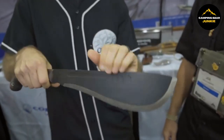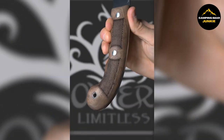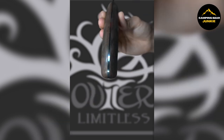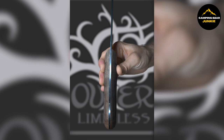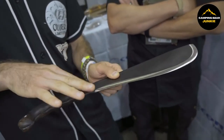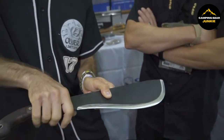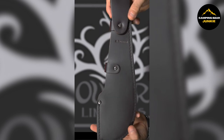Coated with a black traction layer, the blade offers increased grip and control during use, reducing slippage and enhancing safety. The handle of the machete is crafted from walnut, which not only provides a comfortable grip but also adds to the tool's overall aesthetic with its rich, natural color. Moreover, this machete features a full tang construction, meaning the metal of the blade extends into the handle, significantly improving strength and reliability. A hole at the handle's end allows for the attachment of a lanyard, offering an extra securing option.